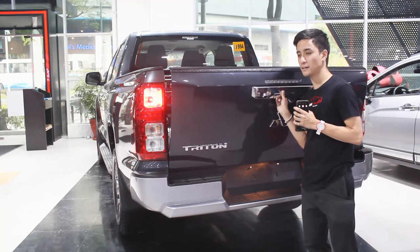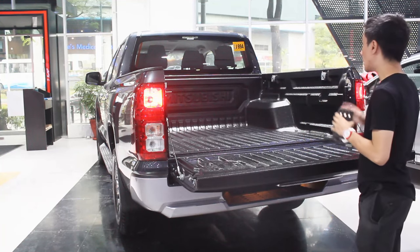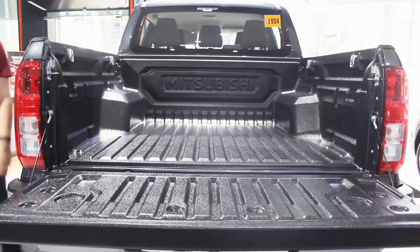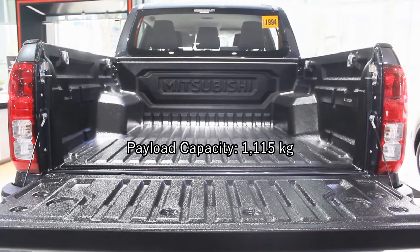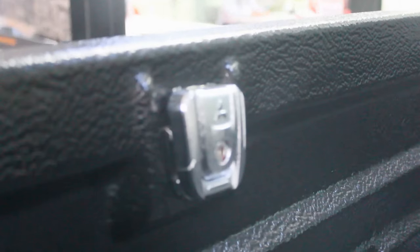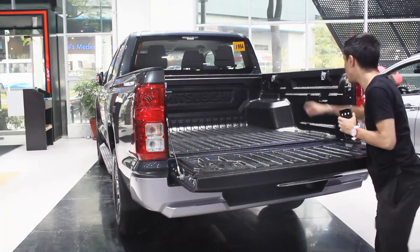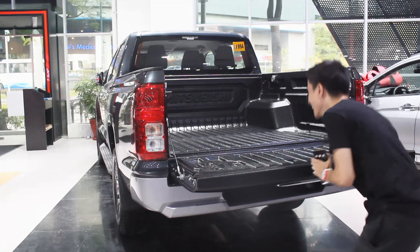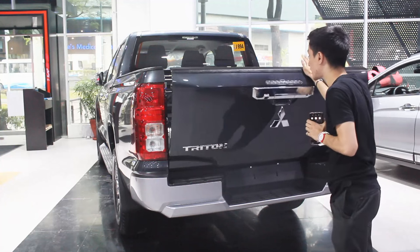Being a near-base model, you still get a reverse camera but sadly no electronic assist for the tailgate. The payload capacity is a big improvement — this one stands at 1,115 kilograms, nearly 100 kilograms more than the previous Strada. You get four tethering points and hooks on either side of the load bed, plus a large Mitsubishi logo in the middle. That covers the engine, exterior, and load bed of the all-new Mitsubishi Triton.